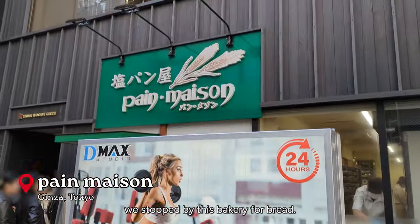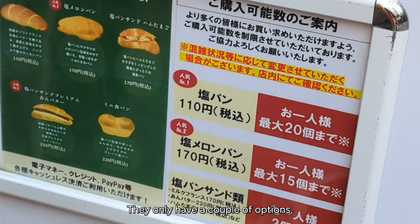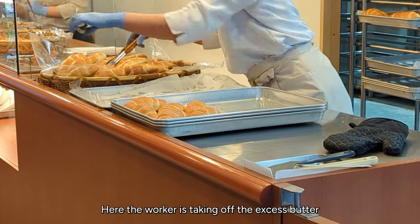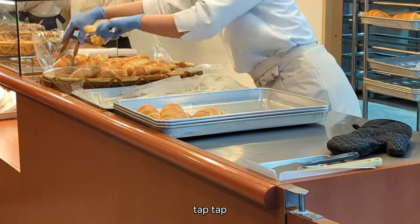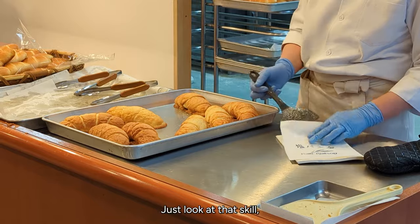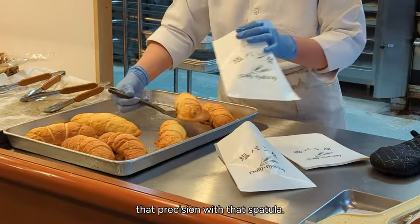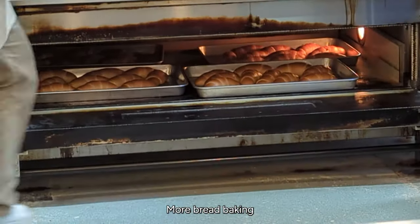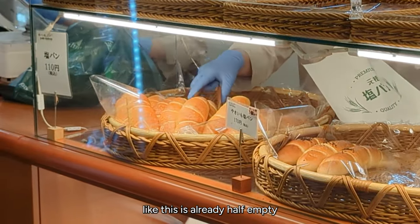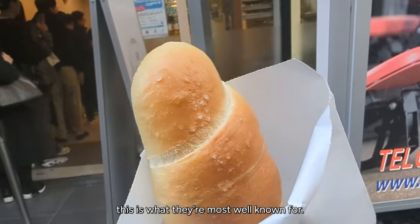Afterwards, we stopped by this bakery for bread — it's just so funny because it's in front of an exercise sign. They only have a couple of options, but honestly that's how you know a bakery is good. Here the worker is taking off the excess butter at the bottom of each loaf. This is a different type of loaf they make for more of their sandwiches — just look at that skill, that precision with that spatula. And this is the salt bread — this is what they're most well known for.